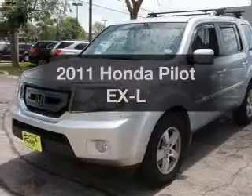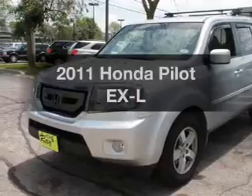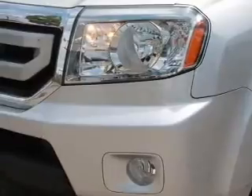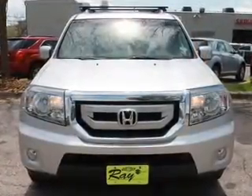Check out this 2011 Honda Pilot. This is the set of wheels you've been looking for. The powertrain includes four-wheel drive with a solid six-cylinder engine driven by a five-speed automatic transmission. The anti-lock braking system will keep you safe on the road.